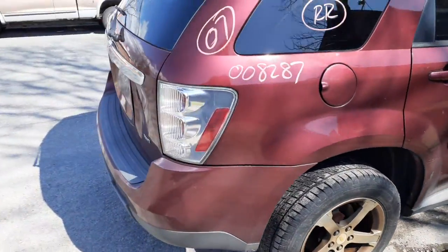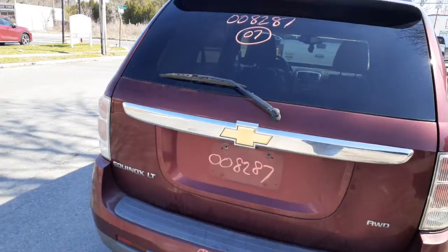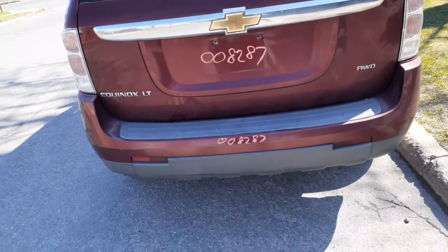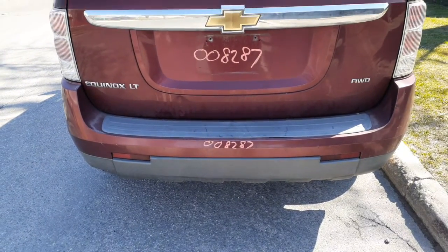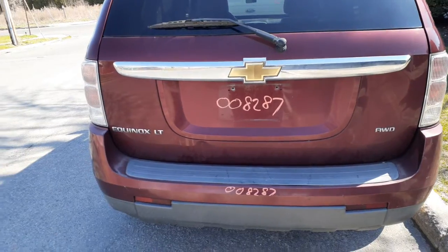Your right rear tail light is in good shape. The hatch is no good. You do have a liftgate, a spoiler, a rear wiper and rear wiper motor. Rear bumper cover — I didn't put it in, it's got too many nicks and scratches, it's a little rough.